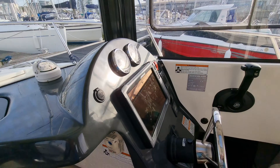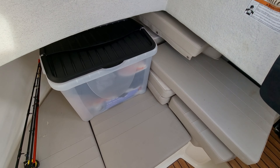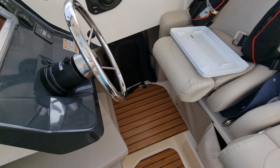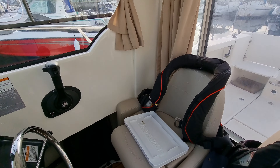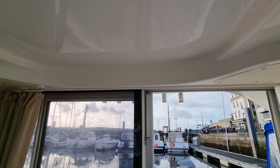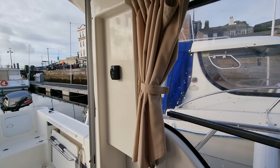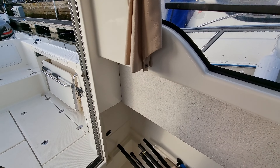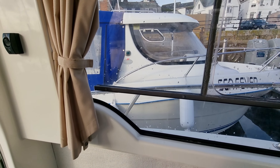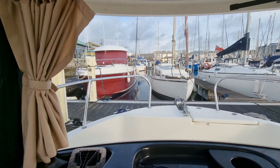Exceptionally clean and very well equipped example of this day fishing boat. Obviously can be used not just for fishing — general days out, diving, etc. Great visibility all the way around.